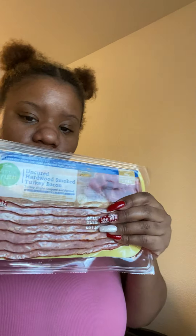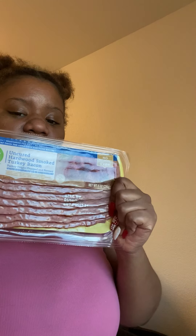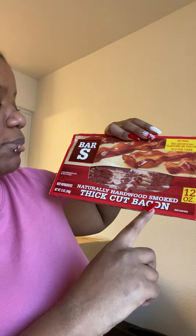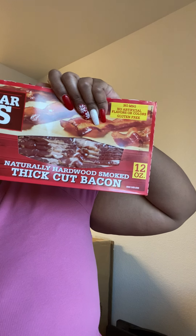I got uncured hardwood smoked turkey bacon for my honey — he doesn't eat pork, so I buy turkey for him. I've gotten so used to cooking turkey that I don't always have pork around. But I did get myself some pork bacon — Bar S naturally hardwood smoked thick cut. That's some pretty good bacon.